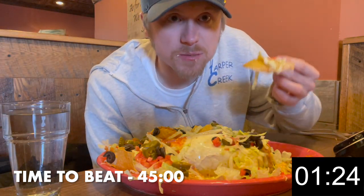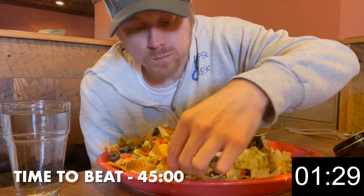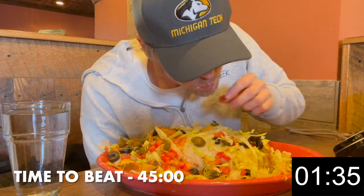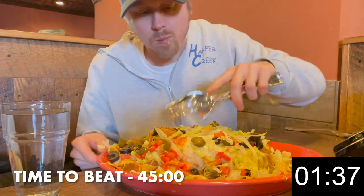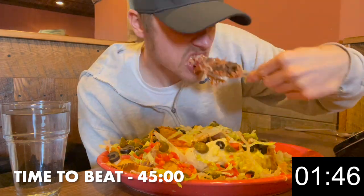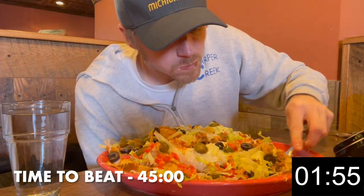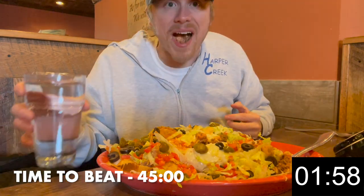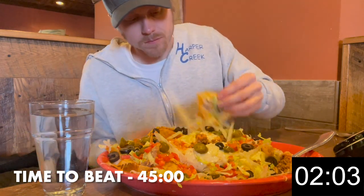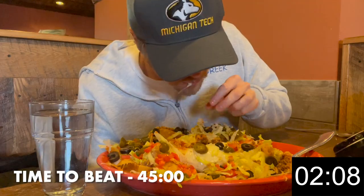Thanks to the restaurant for taking the sour cream off the burrito for me. Let's try some of that burrito. Steaming hot. Ground beef, shredded chicken. Mmm. This is very good.